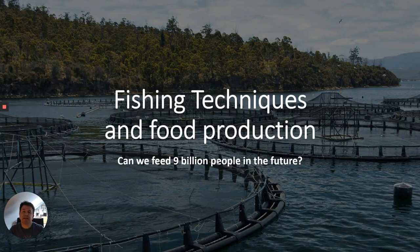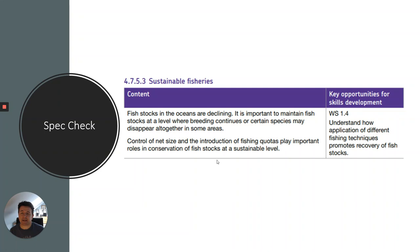Hi everyone, Dr. Biology here. This is part two of farming techniques, related to fishing techniques and particularly the problems of overfishing — can we feed nine billion people in the future? So the first thing I'm going to do is a quick spec check. We're going to talk about sustainable fishing, because fish stocks in the oceans are declining and we're looking at ways to maintain fish stocks for the future. The key skills focus is understanding how different fishing techniques promote recovery of fish stocks.